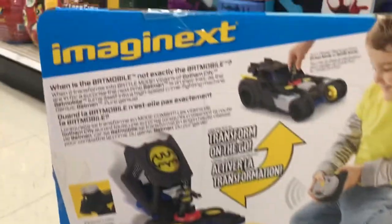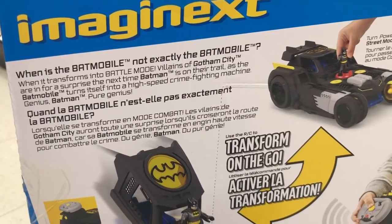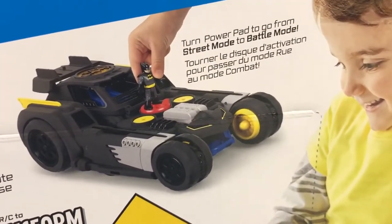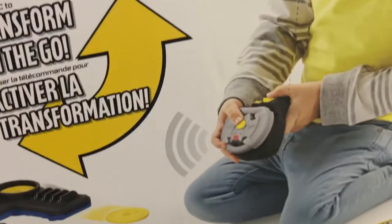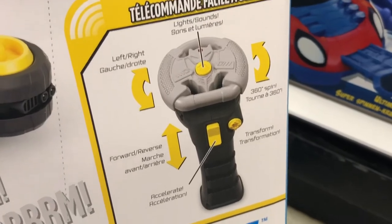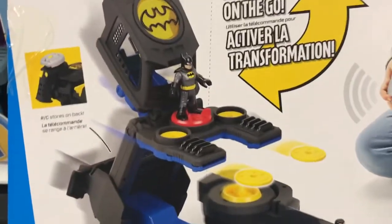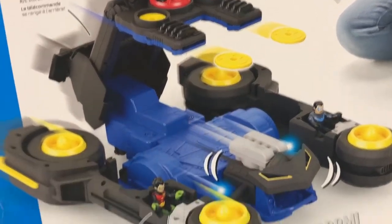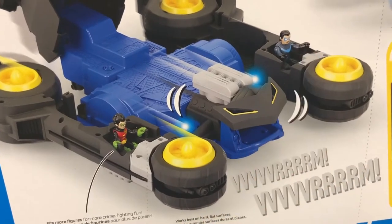It's called the Transforming Batmobile RC — the Transformable Batmobile. On the back of the box: turn the power pad to go from street mode to battle mode. Battle mode is so awesome. Controls include left, right, lights and sounds, 360 spin, and there's a transform button on the remote — you don't even need to touch the button on the car itself. Works best on hard flat surfaces. There's Batman on top to twist, that red button, the disc launcher — a double disc launcher — and Nightwing and Robin figures.